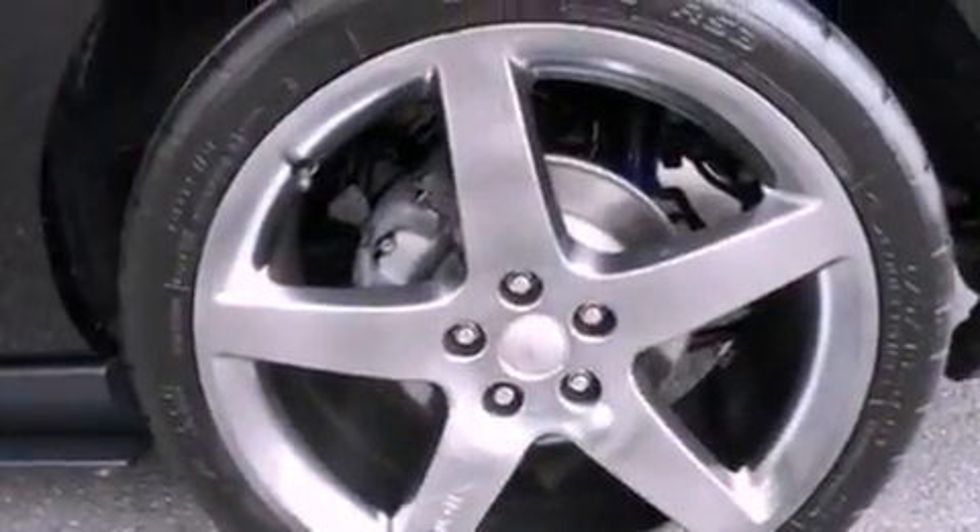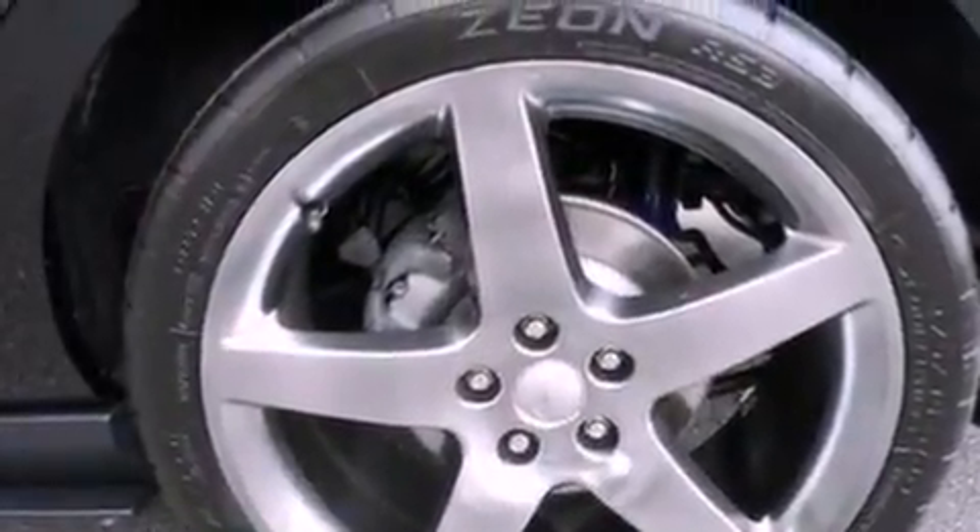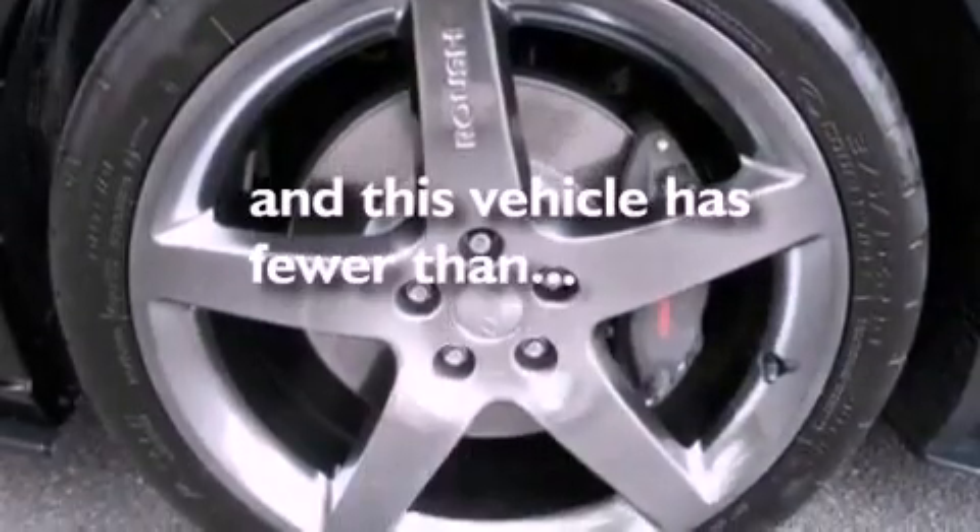Prime fog lights, dusk-sensing headlights, an auto-dimming rear-view mirror are also included, and this vehicle has fewer than 4,000 miles on the odometer.